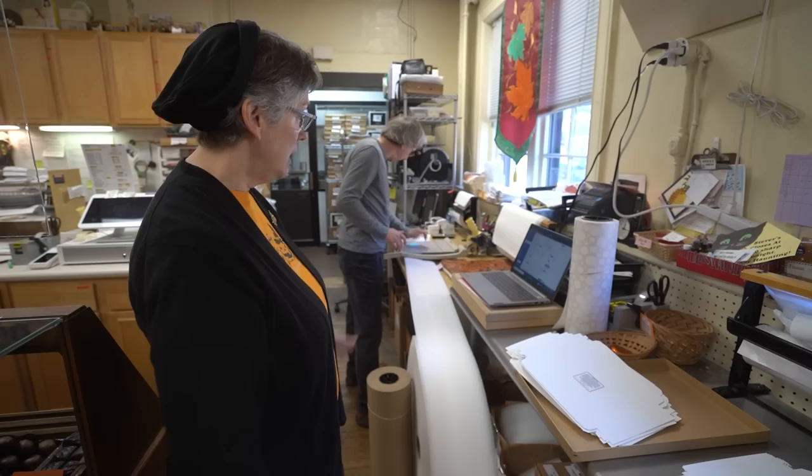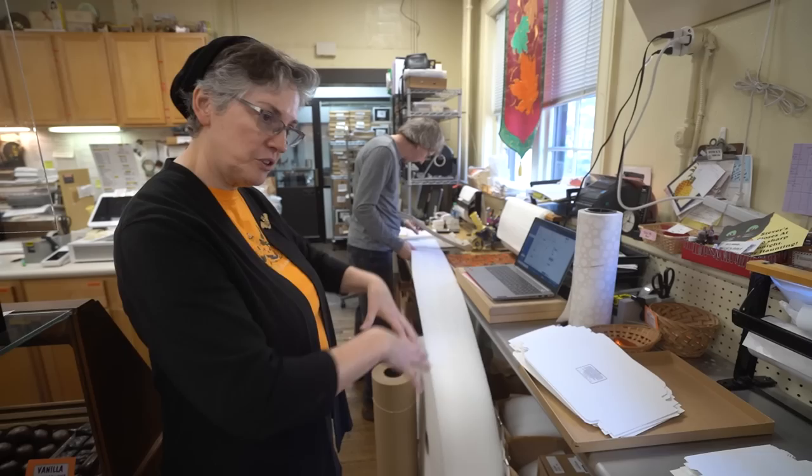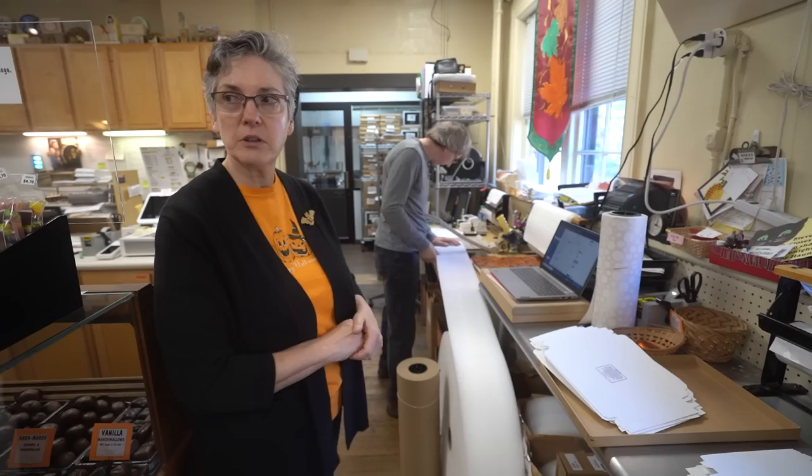Kevin is right now cutting the pads for the boxes that Danielle is packing, but he's working in our mailing area. At Christmas time he and I work in tandem — I'm stuffing the boxes and wrapping them, making the mailing label, and then he actually puts them in the carton, stuffs the carton, puts the mailing label on, and then they go on a cart out to the garage to be picked up. It's very tight space, but we get it done.